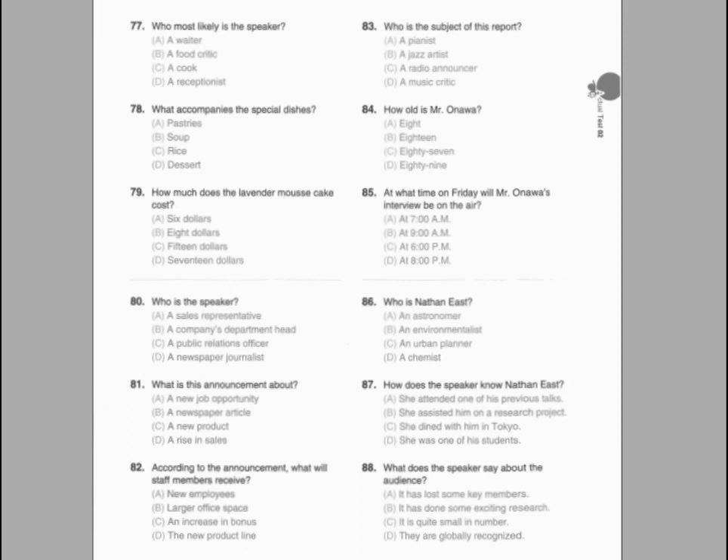Number 80. What kind of business is the message for? Number 81. What time does the facility close on Fridays? Number 82. How can a caller speak with Edward Phillips?